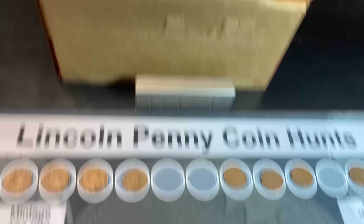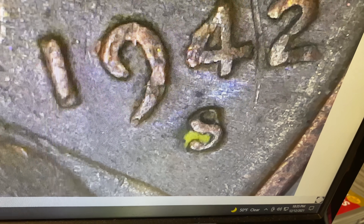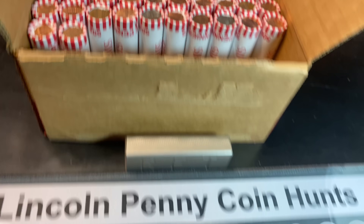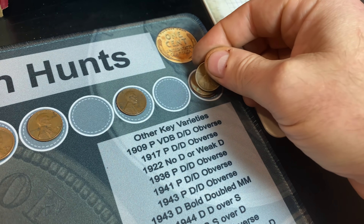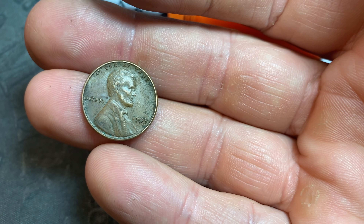Roll number 62, wheat cent number 15 — and that's the new oldest: a 1942. I can't see if it's an S or a D, but it's an S. That's why I couldn't tell — it has a little bit of yellow in there. 42S, we're getting closer to the 30s but not quite there yet, though we'll take a 42S all day. Roll 68 produces wheat cent number 16 — 58 Denver. Roll number 73, wheat cent number 17 — a 53 Philadelphia.